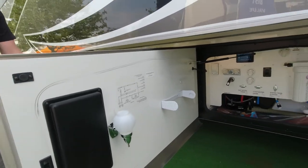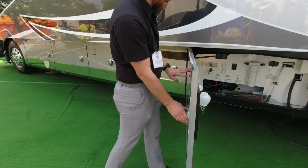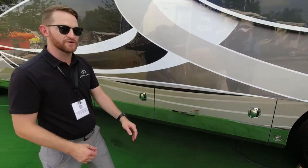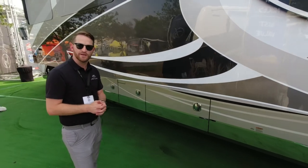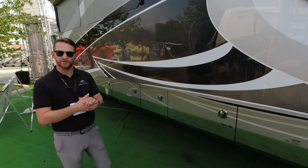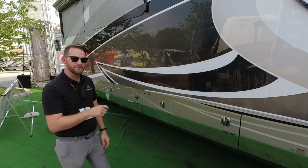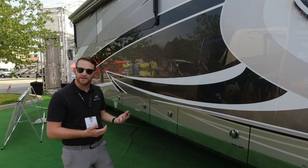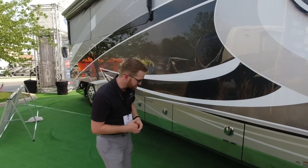One thing I didn't mention is that on the key fob you can lock and unlock all those bay handles, as well as from the grab bar at the entry door. The grab bar actually has a keypad — whatever code you want to use, you can lock or unlock all your bays and doors at the same time.